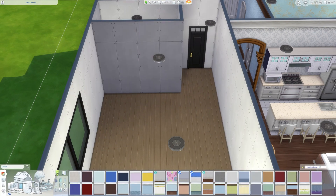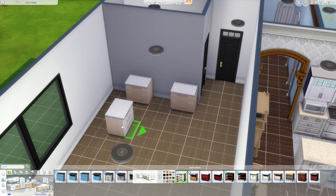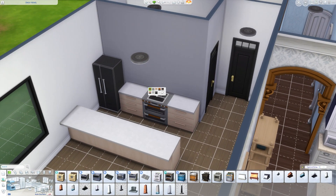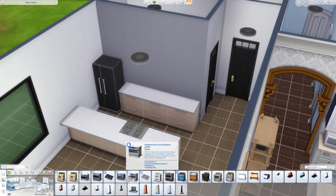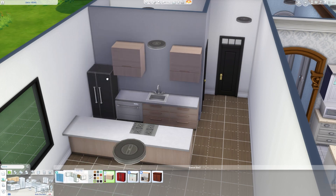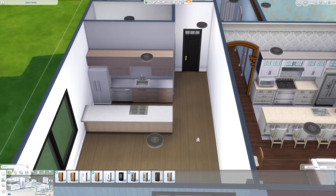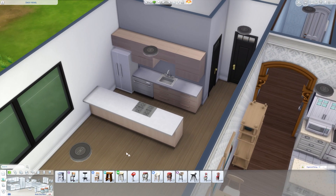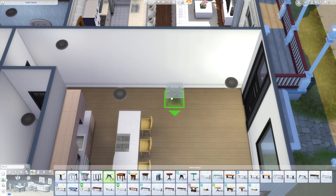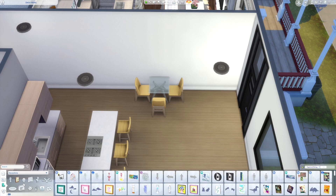Now on the other side of the duplex — this side is more modern. I went with simple mid-tone floors, white walls, lighter colors, light wood-toned cabinets, and nicer appliances. I ended up doing a built-in stovetop and built-in oven, which works well for this look. The layout is pretty similar to the other side. I didn't make this side quite as wide — six tiles wide still felt like a good size. The living room is probably fine for size, but it would be nice to have a bit more space for the dining area.